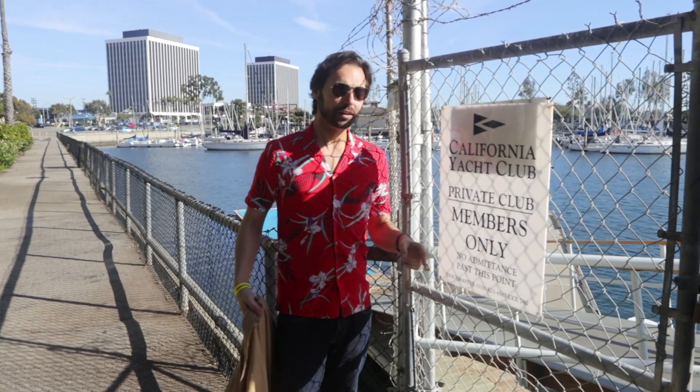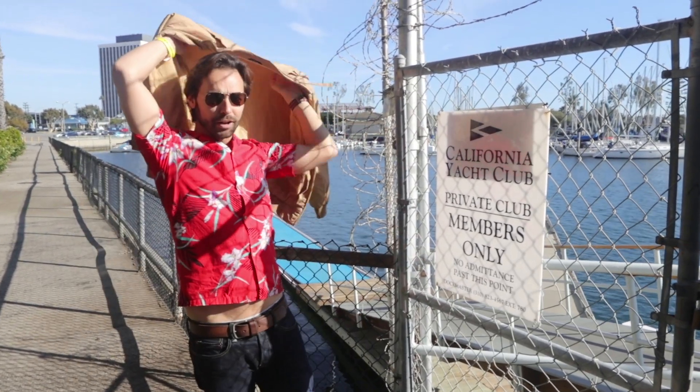Private club members only. Well, good thing I brought my jacket. Let's go.